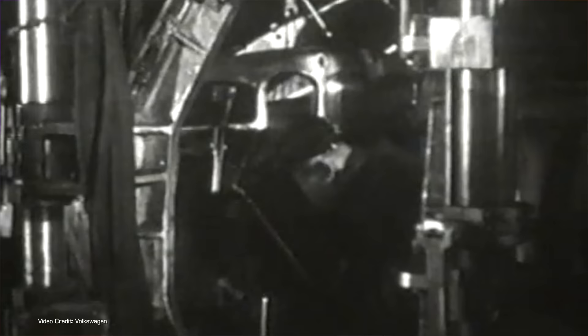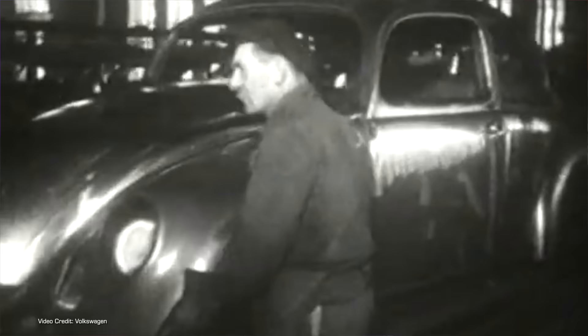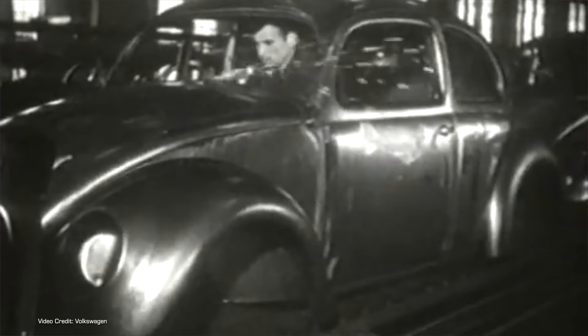In the 1930s, leadership in Germany — yes, the leadership you're thinking of — wanted a cheap, mass-produced vehicle to bring mobility to the masses. Ferdinand Porsche and a team of designers created a car that met those requirements, and in the late 30s the first of what would become the VW Beetle were produced. For a variety of reasons, mostly involving war and genocide, mass production of what was then just known as a Type 1 or just the Volkswagen wouldn't really become a thing until the late 1940s, thanks in no small part to the British Army. Popularity and production ramped up dramatically over the next couple of decades, as millions of people around the world chose to drive the diminutive VW.